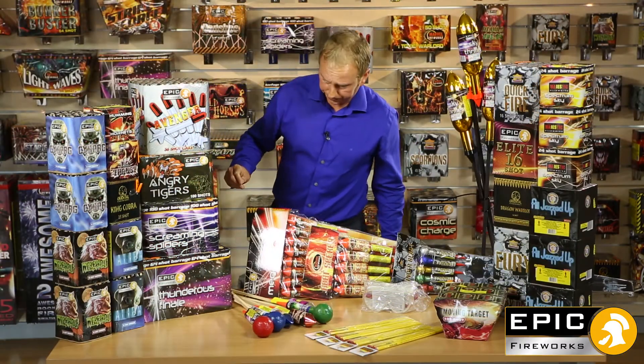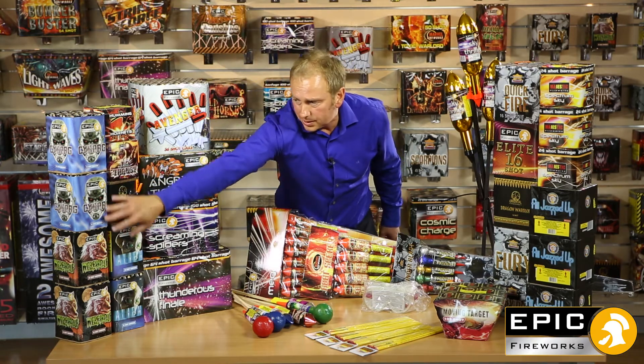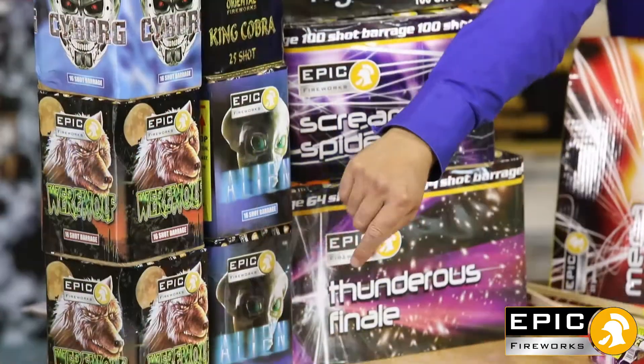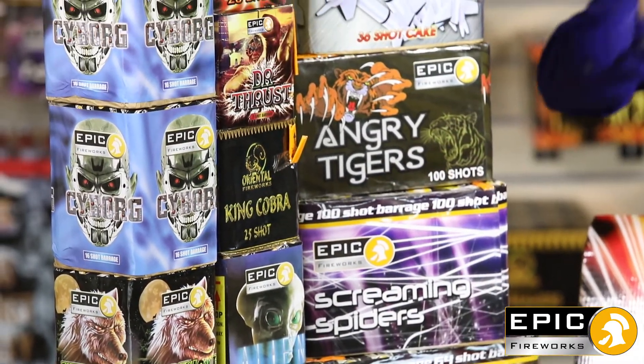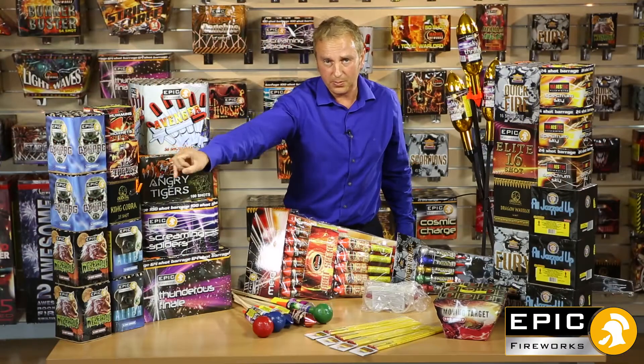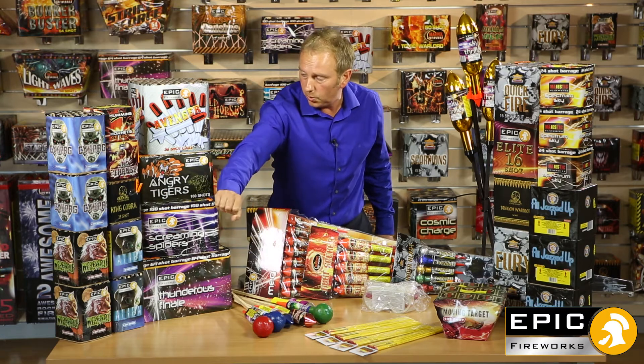Moving on to the barrages, we'll start from over here. We've got these 16-shot barrages here — you've got Cyborg, you've got Werewolf, you've got Alien. Really, really loud punchy fireworks. If you pair those up together you'll frighten the neighbours, because the noise they'll make together is absolutely awesome.